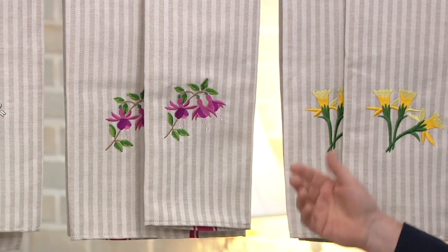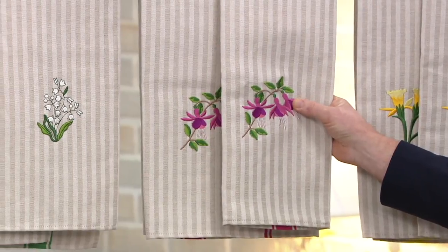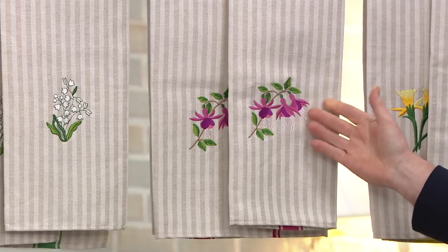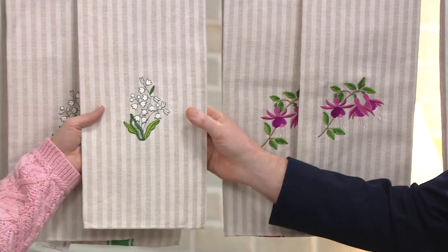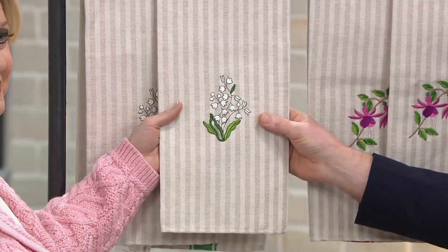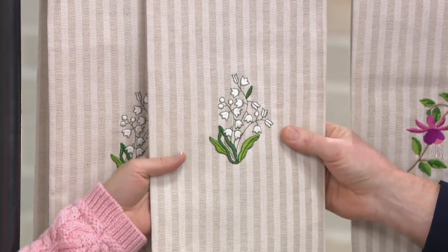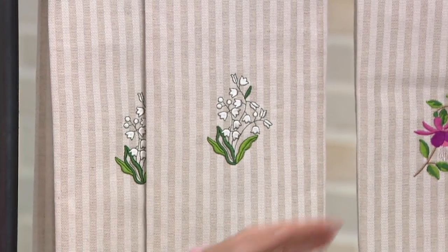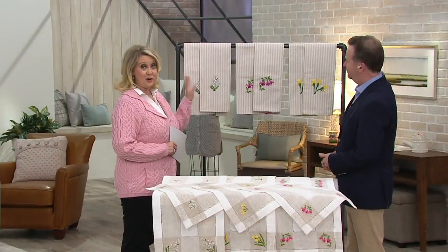We've got the fuchsia — again, a very typical Irish flower, seen in every hedgerow and roadside from May on in Ireland. A very familiar sight with lovely rich pinks and greens. And thirdly, we have the lily of the valley, which has been very popular on the show before on table runners. So we've echoed that onto the tea towel. You've got the daffodil, the fuchsia, and the lily — those are your choices and you're going to get two.